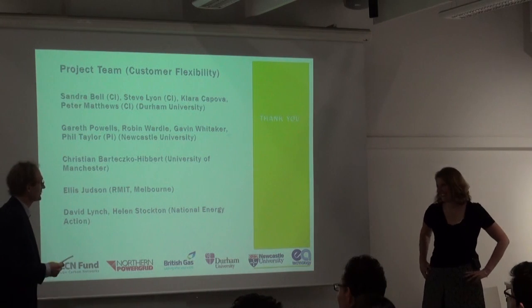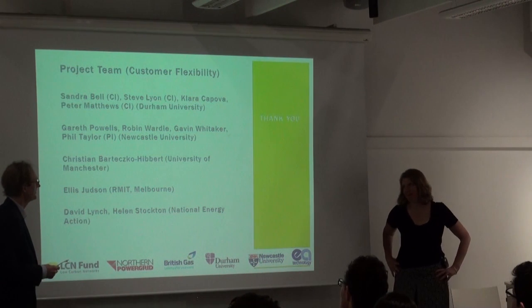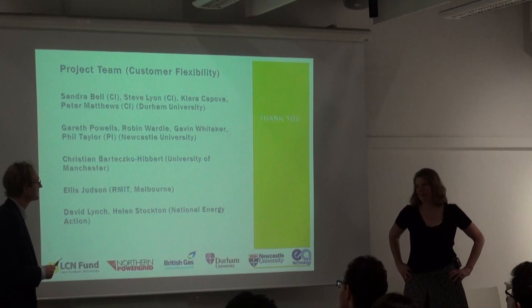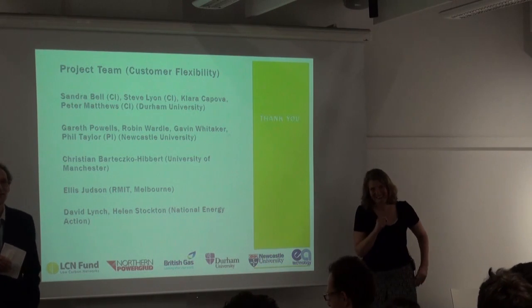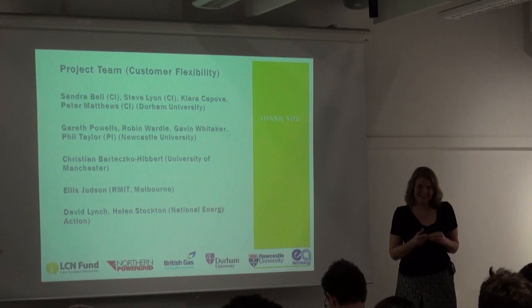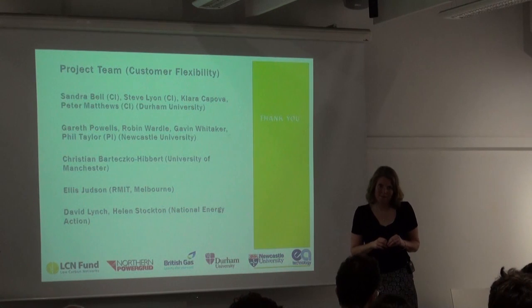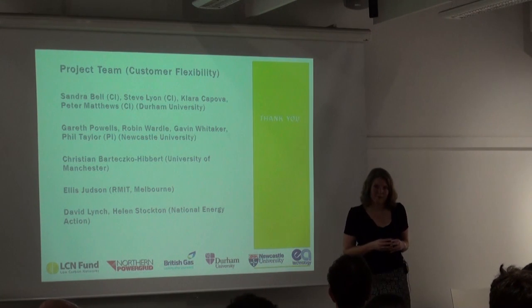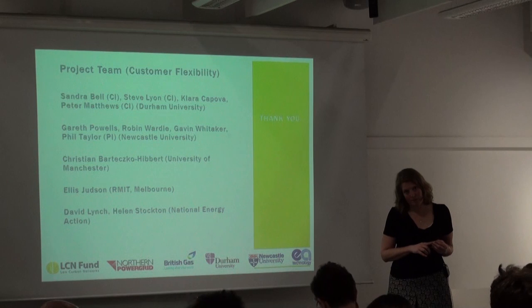That was absolutely fascinating. The thing that really struck me was the fact that income was the only statistically significant relationship — in retrospect not that surprising, but it certainly surprised me. I was interested in the results you had for EVs and photovoltaics. Do you think that the users who participated in those trials might by definition be very unusual? And how do you feel about how those results might apply in a broader population as EVs become something you might buy because you want a car, rather than specifically because you want an electric car?